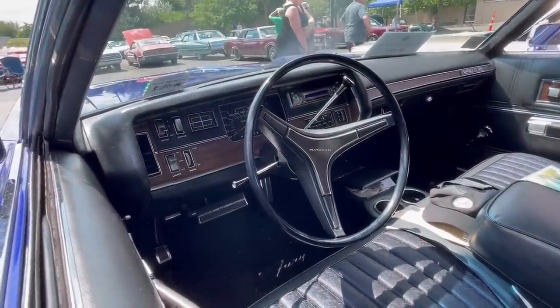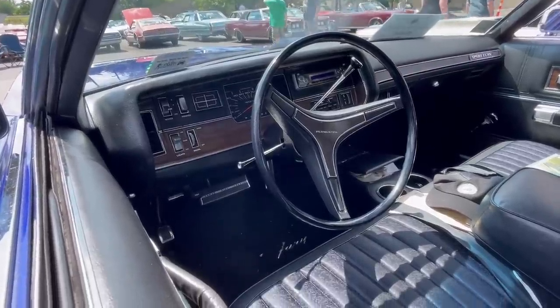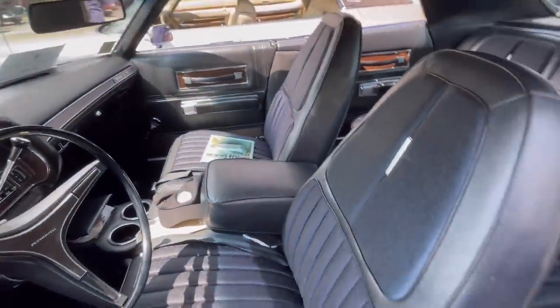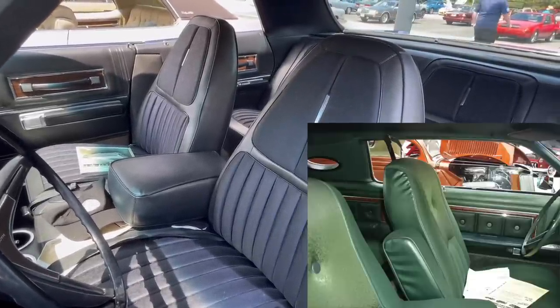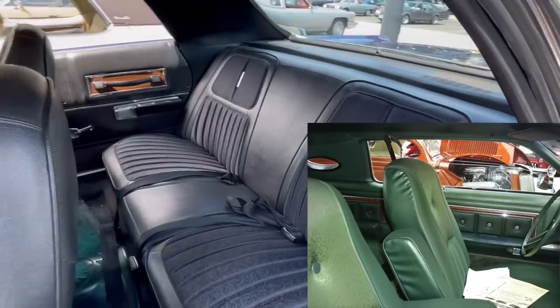Plymouth always had a good complement of gauges. This car does have a full set of gauges — not idiot lights — included within the speedometer at the top. The seats are quite nice, somewhat like a high-back bucket in the style of Ford's Twin Comfort Lounge seat, with an integrated headrest. Really a handsome design, with a great cloth pattern as well.